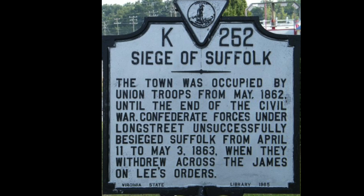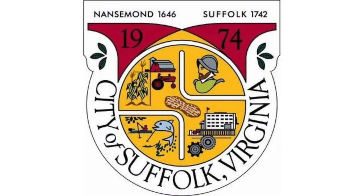Today we are going to talk about the First Battle of Suffolk, otherwise known as the Battle of Hills Point, located in Suffolk, Virginia on the 13th and 15th of April, 1863.